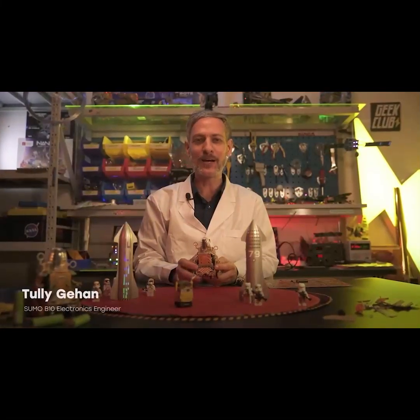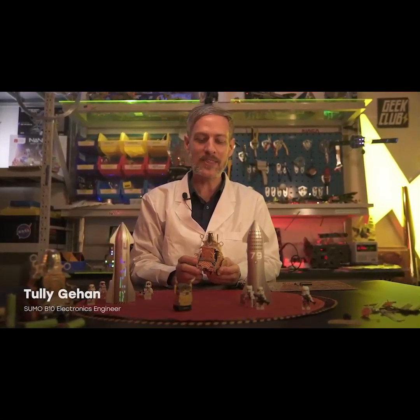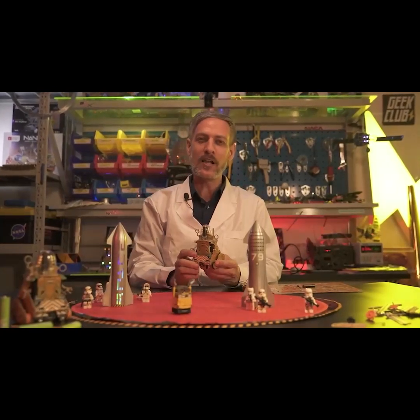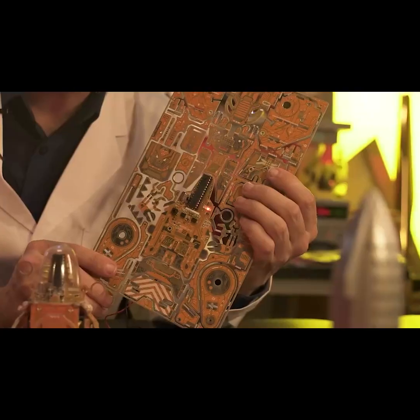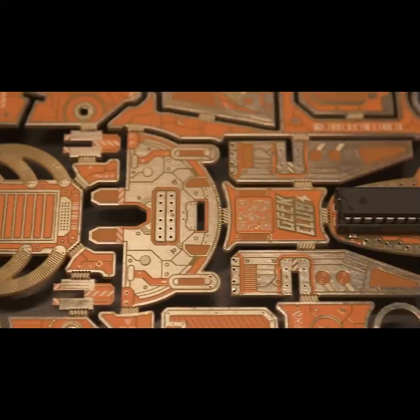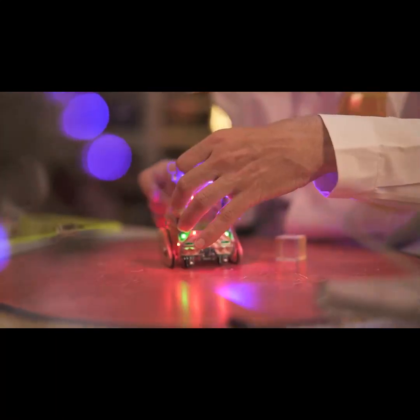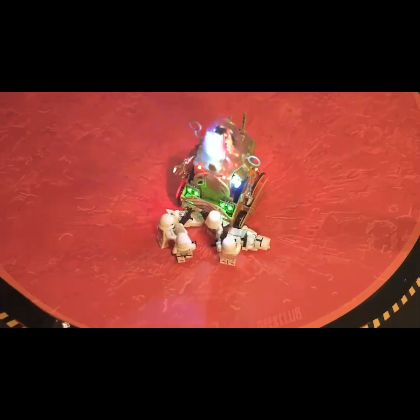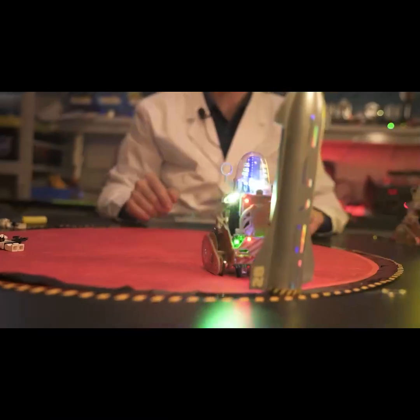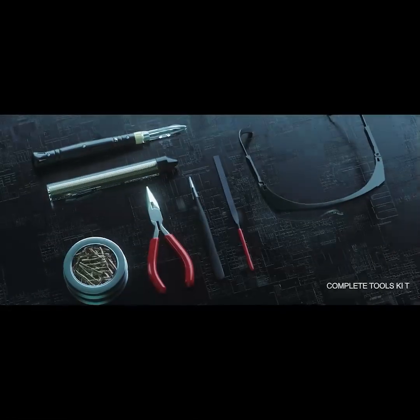My name is Tully and I am proud to introduce Geek Club's first robot with a microprocessor — we're calling it B10. The B10 robot comes as a beautiful kit with an ATmega microprocessor. B10 is based on the Arduino architecture and programmed to be a sumo-style fighting robot. We have five complete sets with tools.